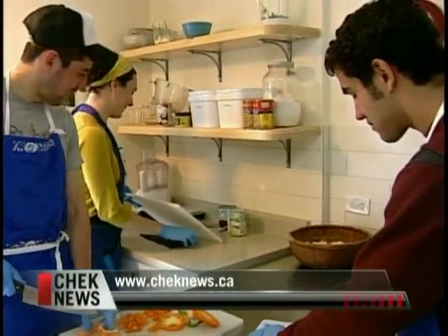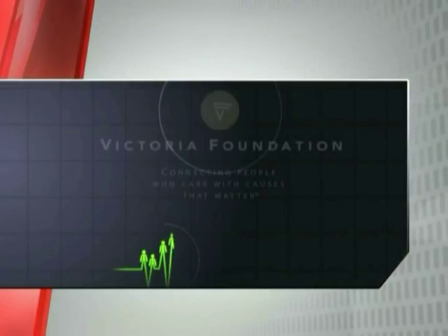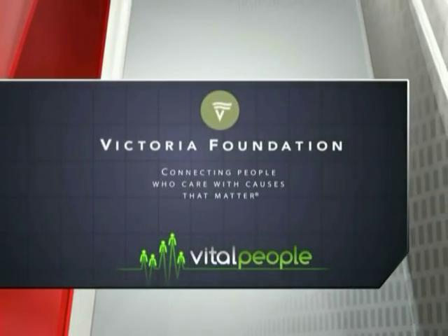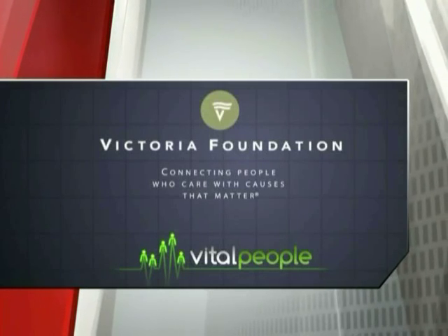Learn more about the Shelburne Community Kitchen at the links tab on our website. This program is brought to you in part by Victoria Foundation — connecting people who care with causes that matter.